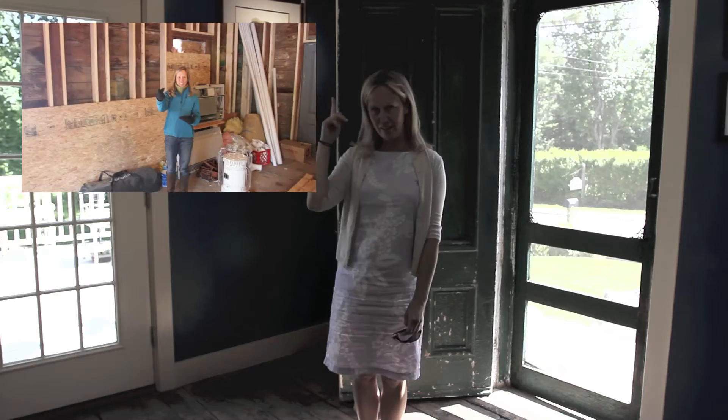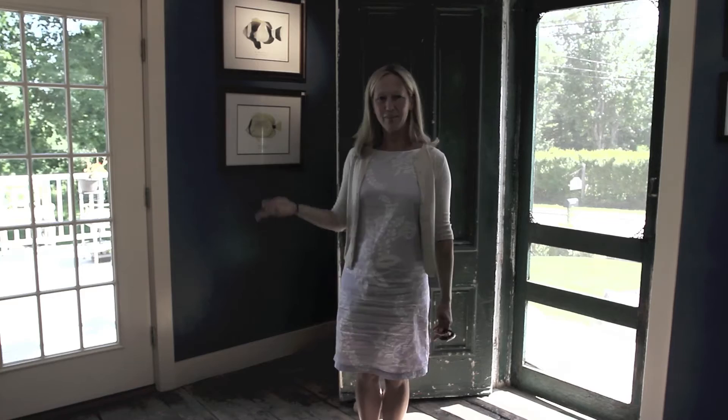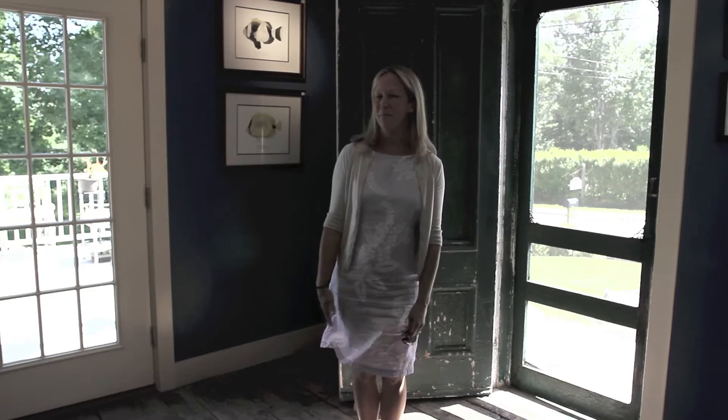As some of you might remember from earlier YouTube videos, I converted this 19th century structure into a studio and gallery when I moved to Maine in 2012. For the summer I repainted the walls and I found a collection of both new work and some older pieces too.